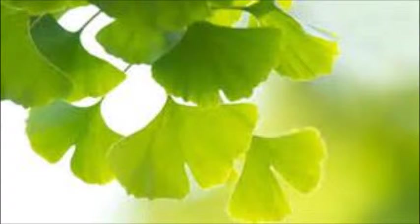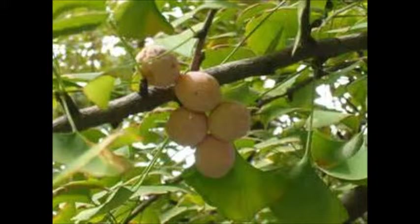The young trees have a narrow, sparsely branched crown, while mature trees grow up to 80 feet and have broad, cone-shaped crowns. Pollen-bearing and fruit-producing flowers are born on different trees. Smooth, pointed, white-shelled seeds are enclosed in a fleshy fruit which gives off a very offensive odor, much like rancid butter.